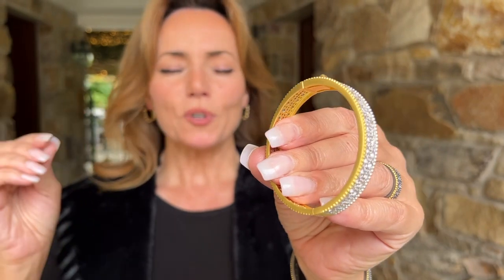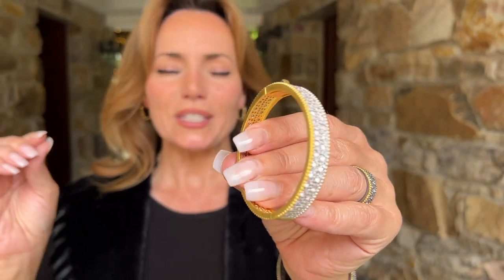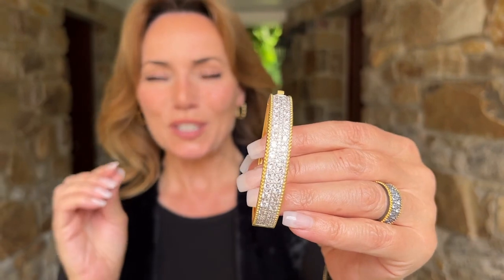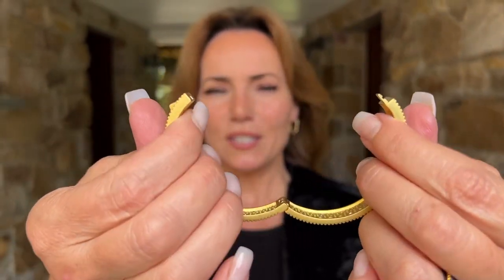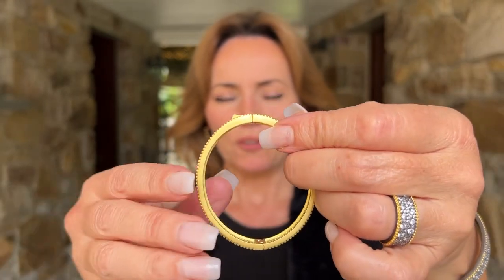I love this matte finish — so perfect, so bright on, so 18 karat gold in its look. This looks like you went to Madison Avenue and broke the bank, even the way it hinges. Look at this, absolutely perfect. How gorgeous is that?